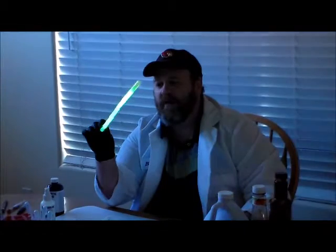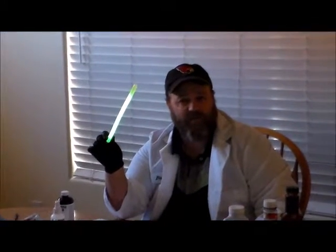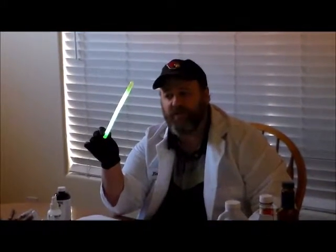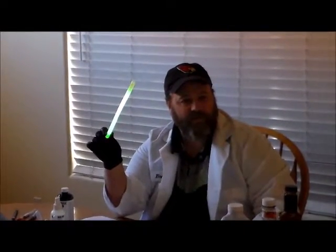If I can get my assistant to turn off the lights, we might be able to see it even better. What we see is chemifluorescence — light that is the result of a chemical reaction. Go ahead and turn the light back on.